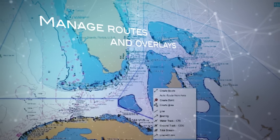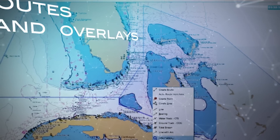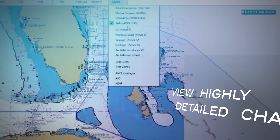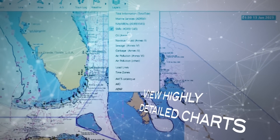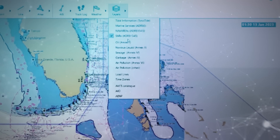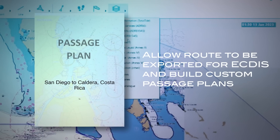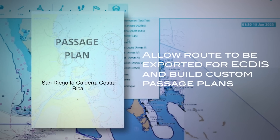Easily manage routes and overlays to calculate departure times, arrival times, and leg speeds with one click. Quickly view highly detailed charts featuring overlay points, lines, areas, annotations, and visual routing. Allow route data to be exchanged with the ECDIS and route information to be included in passage plans.